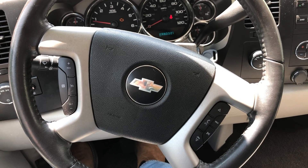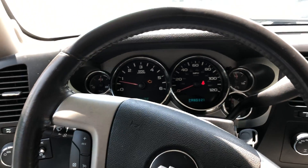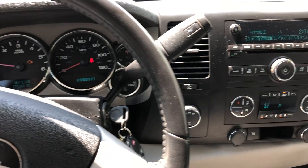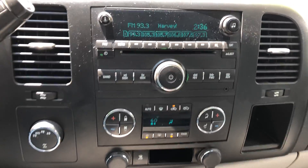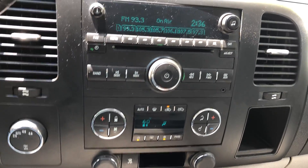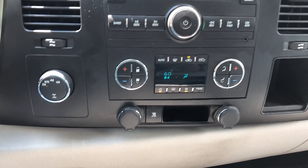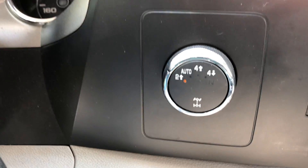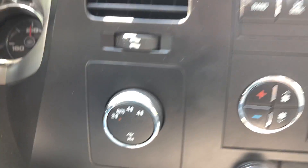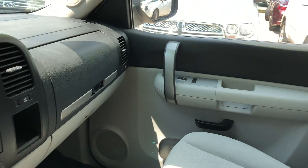Got about 277,000 miles on the dash. There are controls on the steering wheel for radio, cruise control, and hands-free calling. It's got just your basic stereo setup, but you do have a port for an auxiliary cord if you wanted to use that. It's got dual climate control for the front.